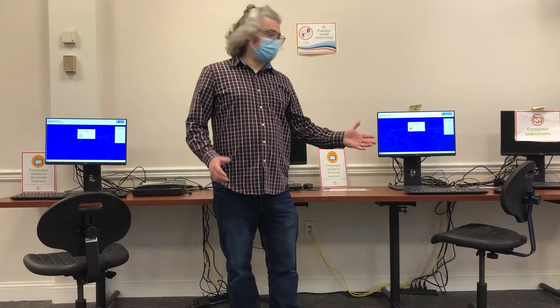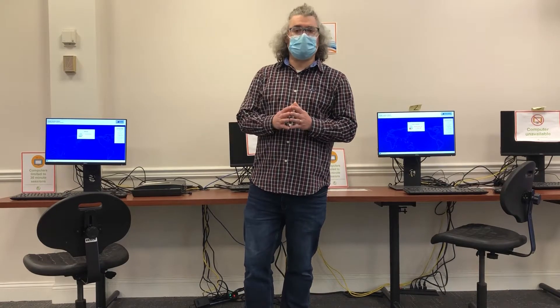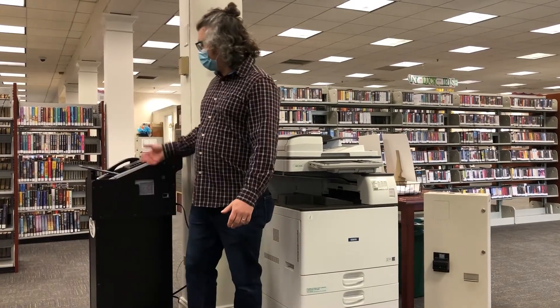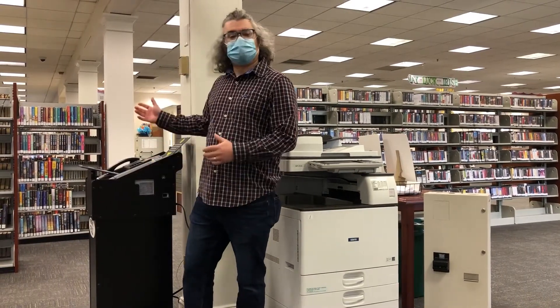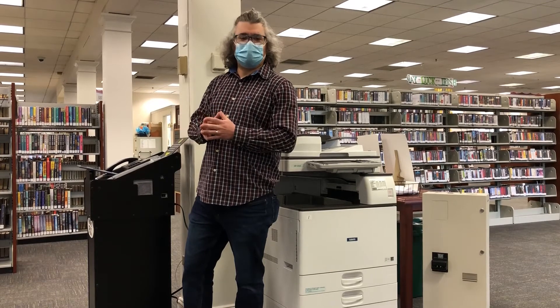We have computers here for use and we're socially distancing for the pandemic, so we have two computers available. We also have one with a scanner, so if you need to come in and scan, you can scan your documents. We have copy machines at 10 cents a copy. We also have a public fax machine — you can use a credit card, a debit card, or come get a fax card here. It's $1.75 for the first page and a dollar for each additional page.